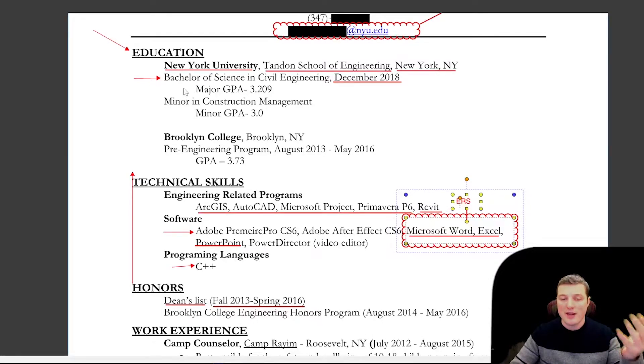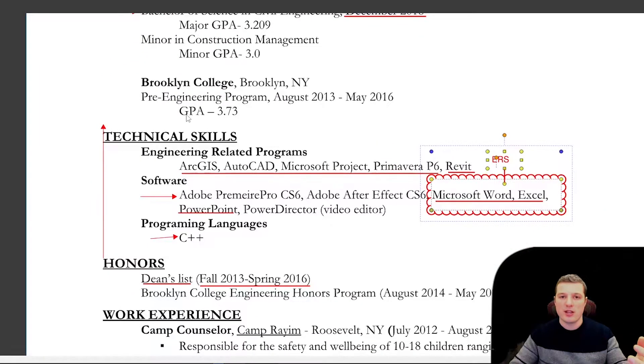Your first selling point is that you have a degree, which means you're learning or you know this stuff. Your next thing should be what you know how to do specifically — technical skills. I know how to use AutoCAD, I know how to use Revit, I know how to use Excel. That way the recruiter or engineer looking to hire you for an internship doesn't need to skim through all your work experience — it's all listed there so they can see what you use and search for it if they're interested.